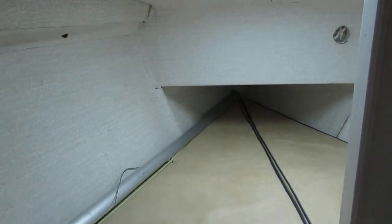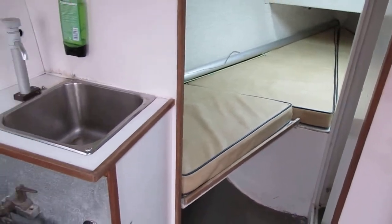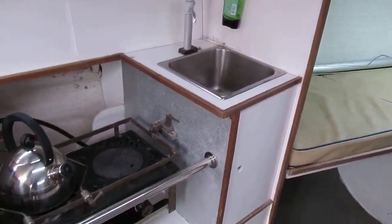We're starting in the forward cabin where there's a double berth, and we've got our heads just tucked in here. If we step back, we come to the galley with a separate sink and a two burner cooker.